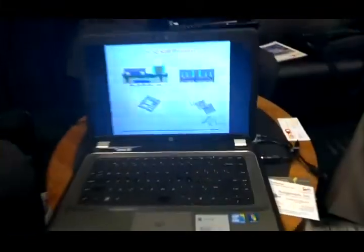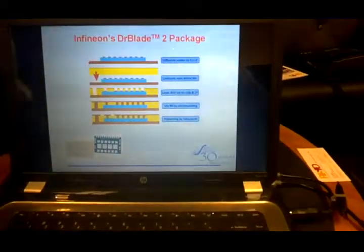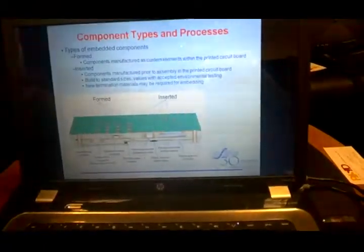GaN Systems and AT&S are both presenting papers on embedded power at Wednesday's industry session. TDK has done their own process called the SeSub process, which is slightly different — there's copper within the layer of the embedding, above and below the embedded layer, as opposed to AT&S's process which only has it on one side. Infineon's DrBlade 2 package is also an embedded package — same reason as GaN Systems: low parasitics.